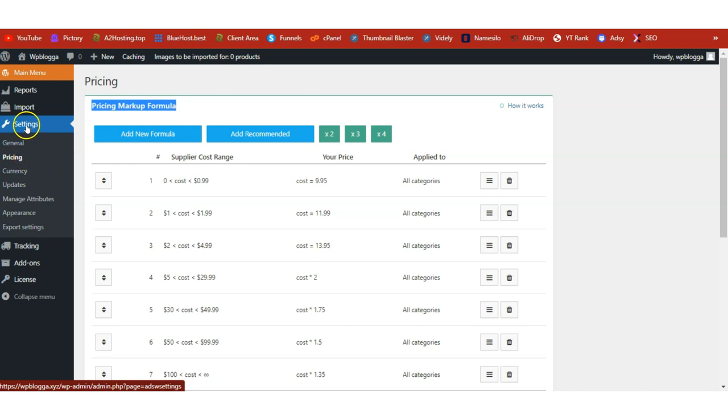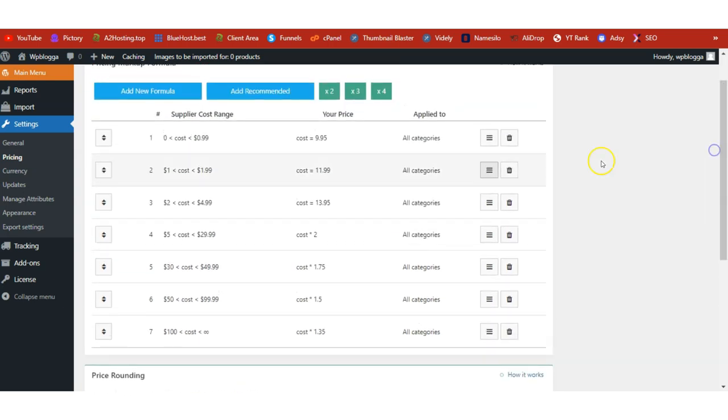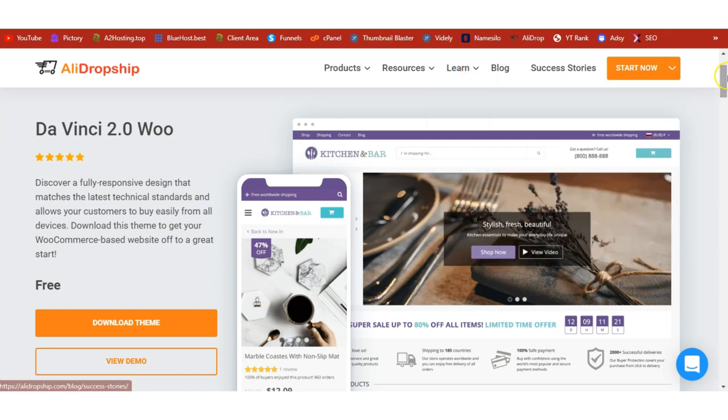Once the license is activated, under Settings click on General. You'll see an empty page — just click Add Recommended so that the recommended pricing markup formula is added to your shop. This is how profit margins are automatically added to AliDropship products before they are imported.